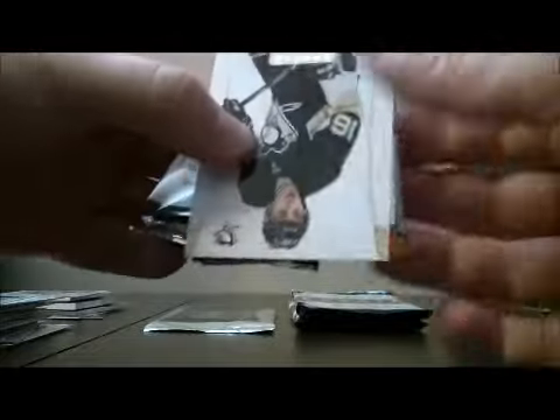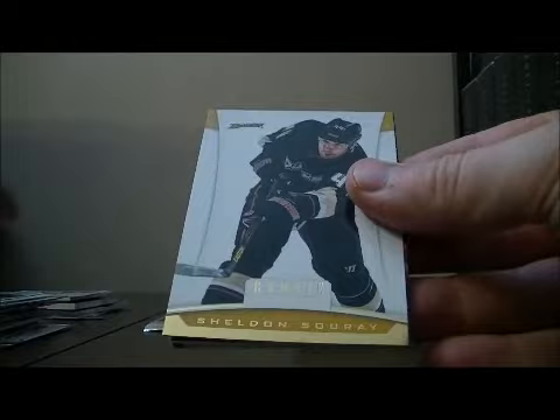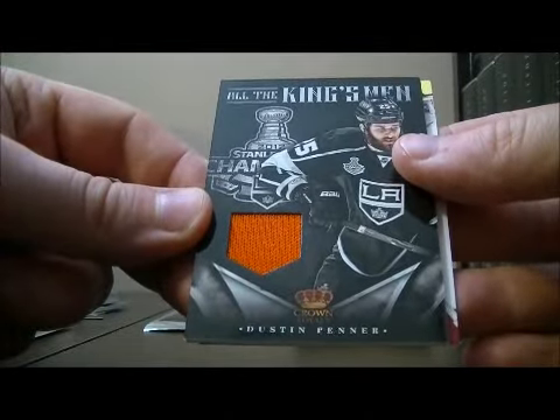Pack eight. All the Kings man jersey card of Dustin Penner for the Kings.